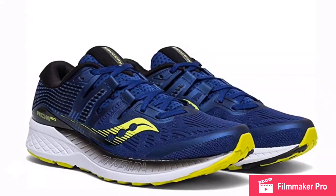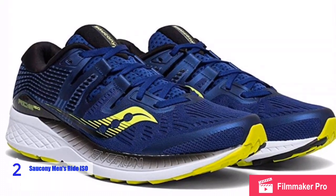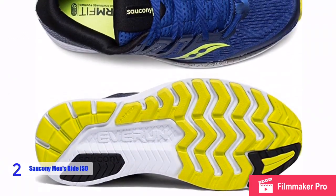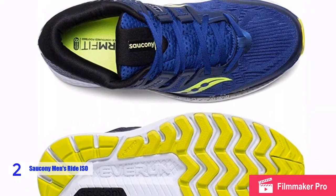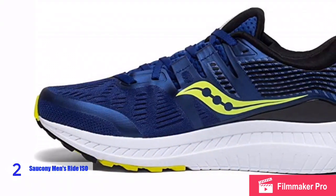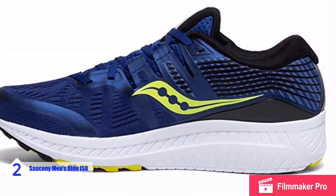At number two we have the Saucony Men's Ride ISO Running Shoe, which comes with three layers of flexible cushioning foams engineered to work together to cradle, cushion, and support your foot in your stride. With a redesigned midsole and new ISO fit, the Saucony Ride ISO enhances performance and comfort so you can focus on the miles ahead. The EVERUN foam gives runners cushioning that is more flexible and more durable with a lively feeling from the first step to last.